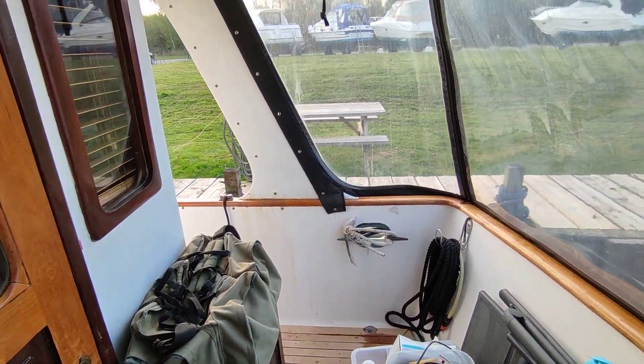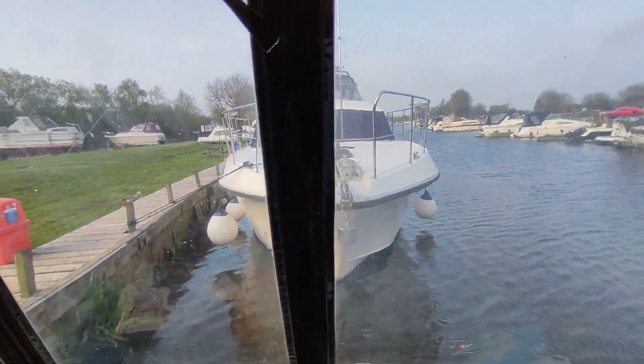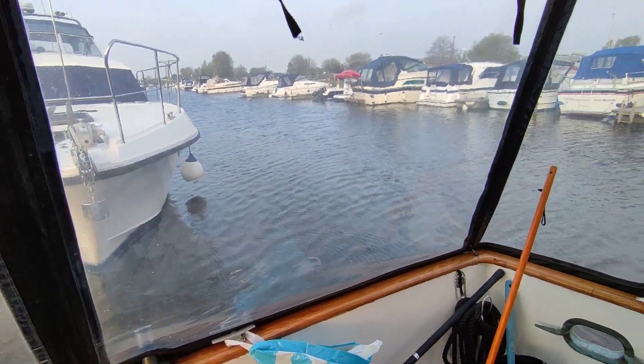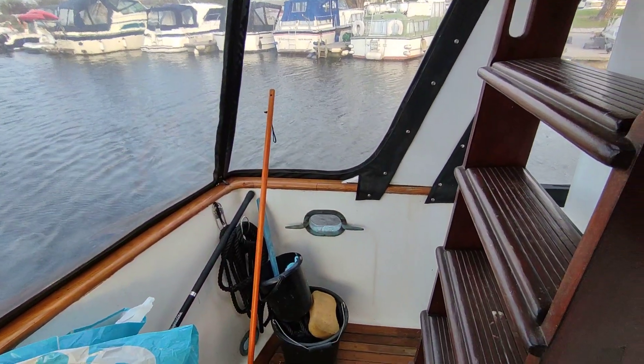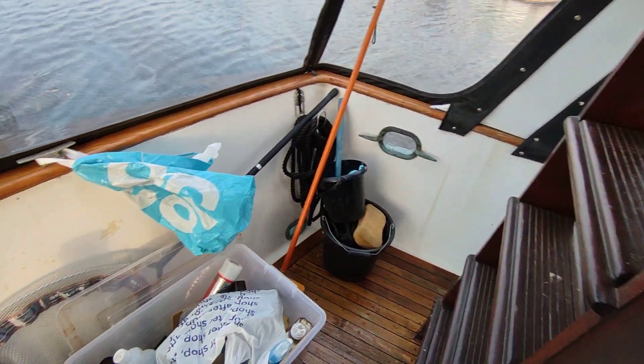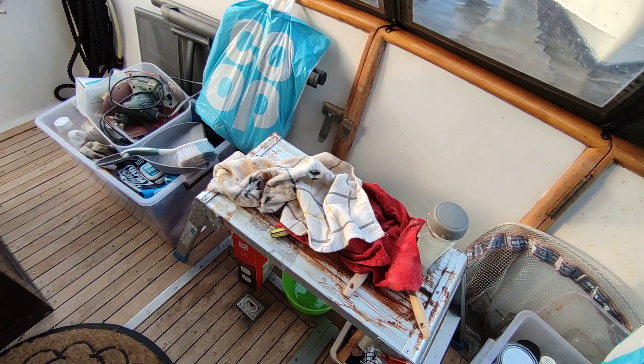This is Steve Biggs of Boatshed Norfolk on board a CKIP 40 Europa trolley yacht. This is the main deck outside space. The boat is currently being lived aboard, so there is a lot of the owner's bits and bobs around, but they will be disappearing, so hopefully you can see through that.